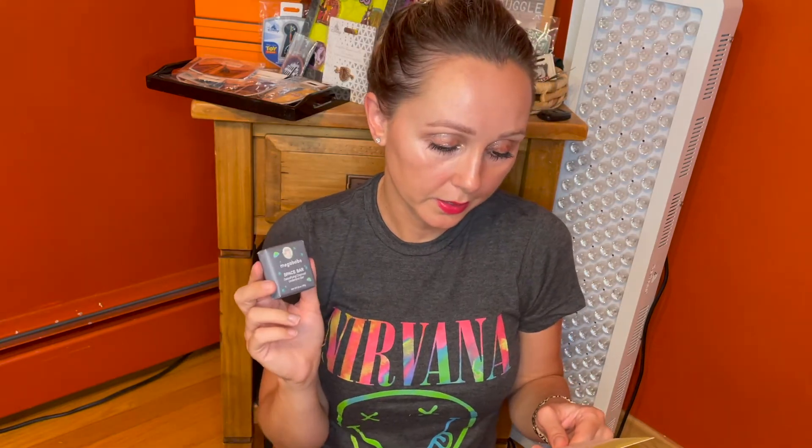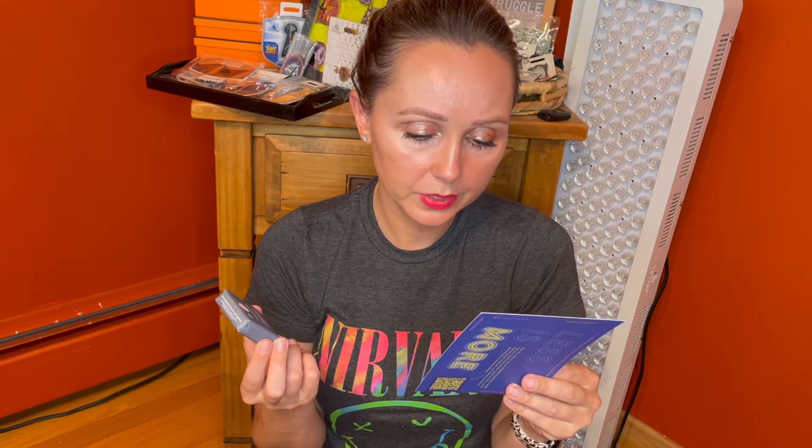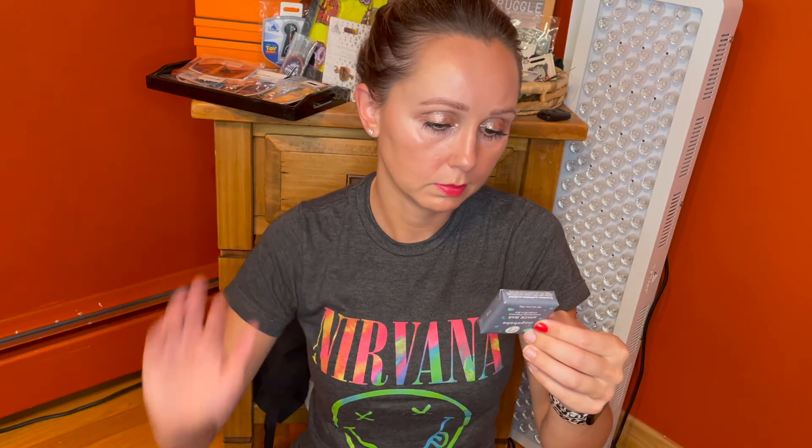The last product is by Megababe — this is the Space Bar Detoxifying Charcoal Underarm Bar. The full size would be $8. I was totally confused by this. It says odor control that's out of this world in just 60 seconds — activated charcoal scents odor-causing toxins. It says massage into stinky skin, pits, feet, etc., and leave on for 60 seconds before rinsing. So you use it like a bar of soap. I was confused seeing other folks unbox this — I didn't know if it was a deodorant you just put on and go, but it's a bar you rinse off.